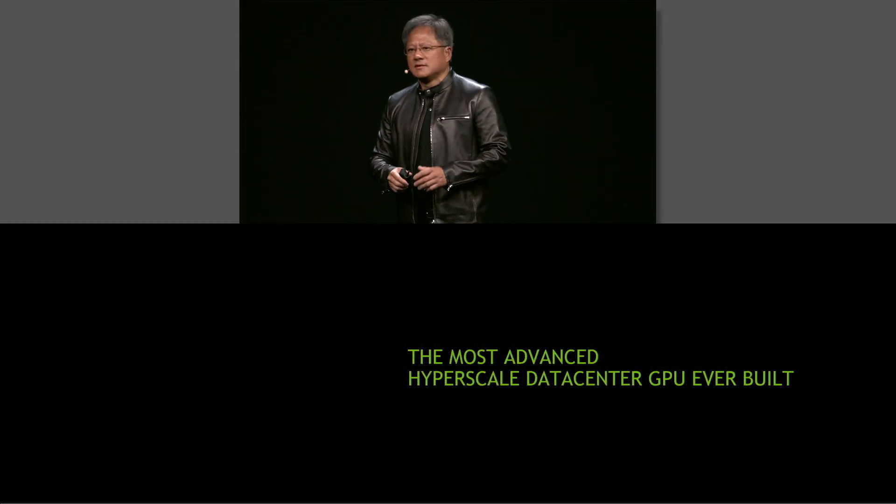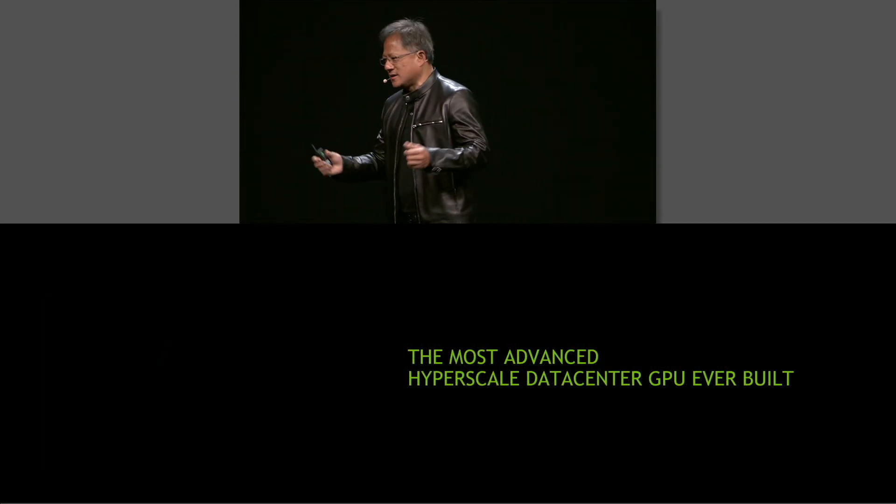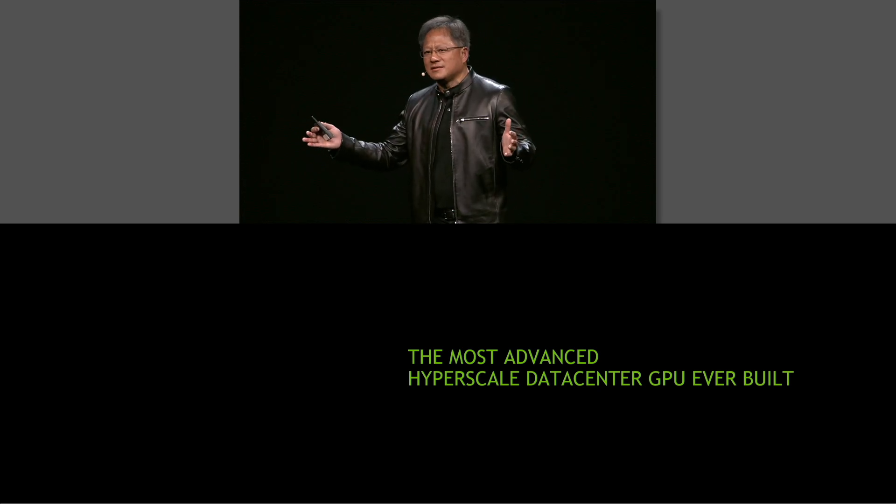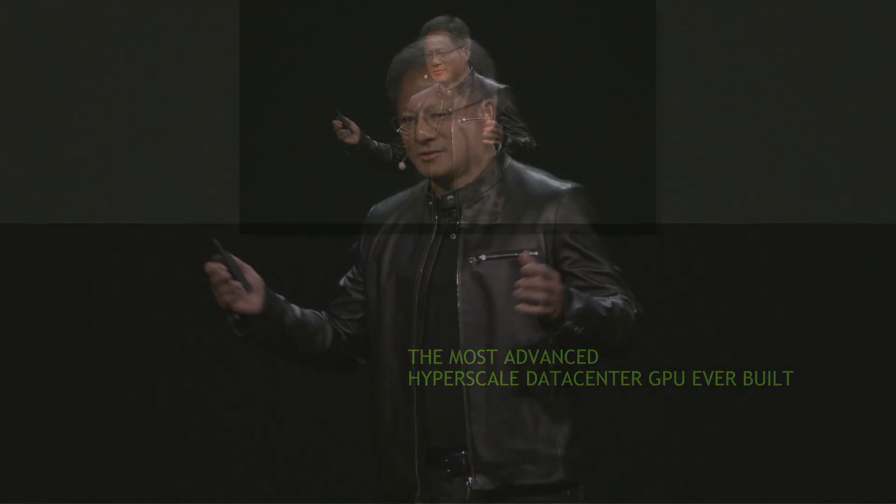Several years ago, thousands of engineers got together. Approximately $2 to $3 billion of R&D later, we have built the most advanced processor, the most advanced GPU that I think anyone has ever undertaken. Ladies and gentlemen, the work of thousands of engineers, the most ambitious project we have ever undertaken: the Tesla P100.